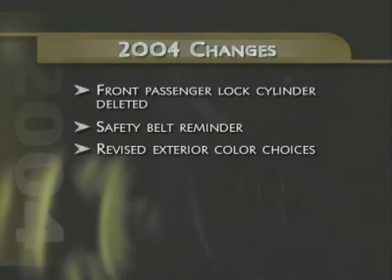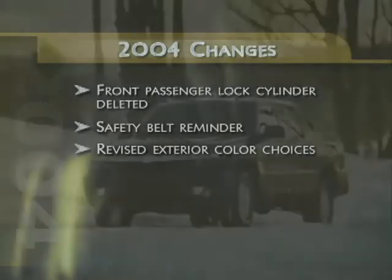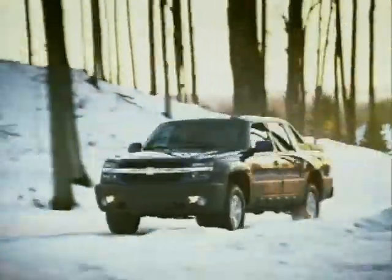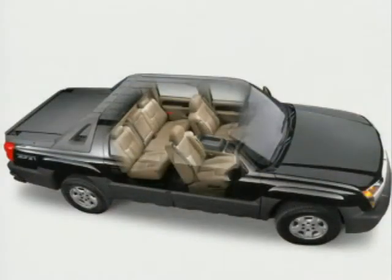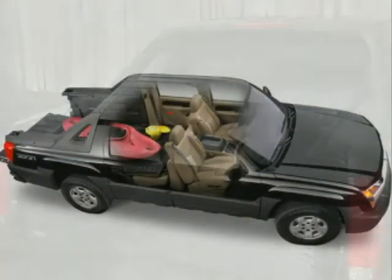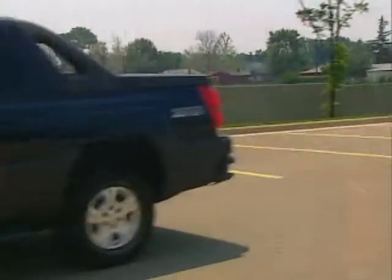Check the Avalanche video from the GM product training library and the Chevy website for more details. With all the model changes and new features, Avalanche is ideally positioned for 2004, ready to roll through the truck market like a force of nature. Adaptable, clever and all Chevy truck — Avalanche.